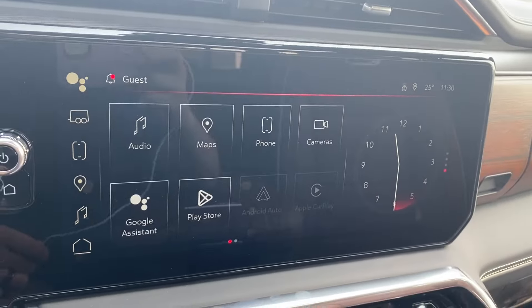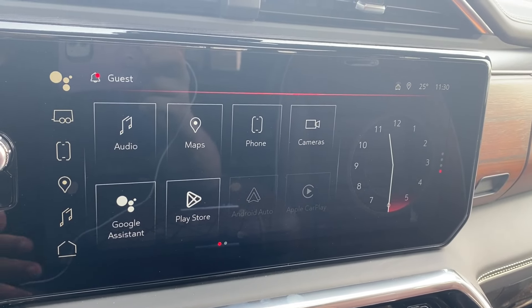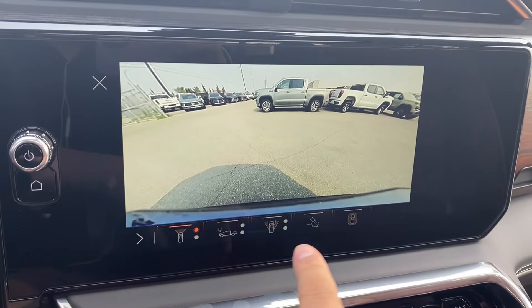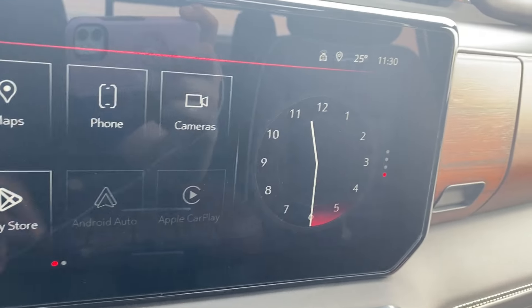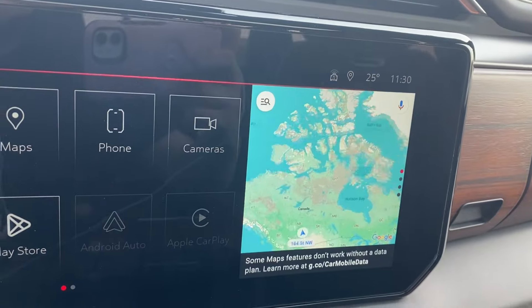The entertainment screen in the center has your audio — AM, FM, Sirius XM radio — navigation, phone settings if you want to connect your phone via Bluetooth, several camera angles that you can look through, all the options along the bottom, as well as Android Auto and Apple CarPlay. The clock on the right can be changed to your trailer status, the music you're listening to, or the map if you prefer navigation.